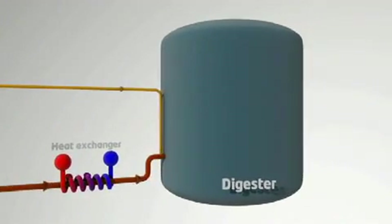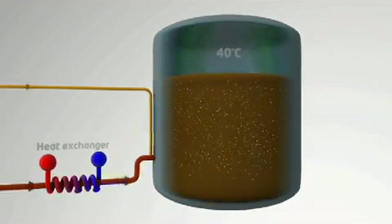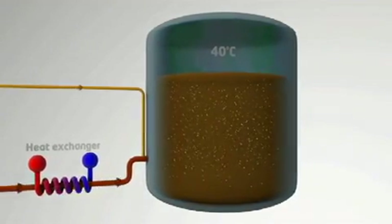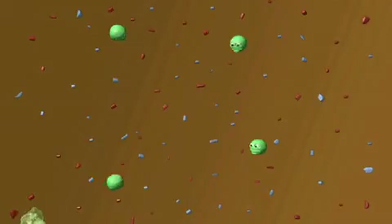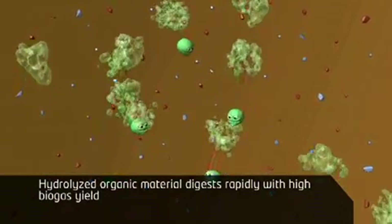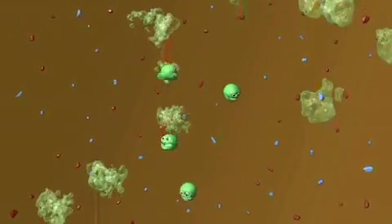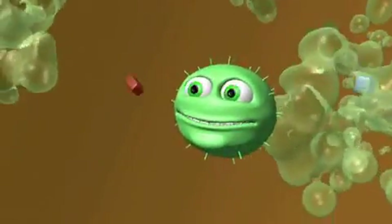The material is fed to the digester at twice the conventional load. In the digester, organic content is converted by microorganisms into biogas. Thermally hydrolyzed organic material digests both more rapidly and with higher biogas yields than in a conventional process.